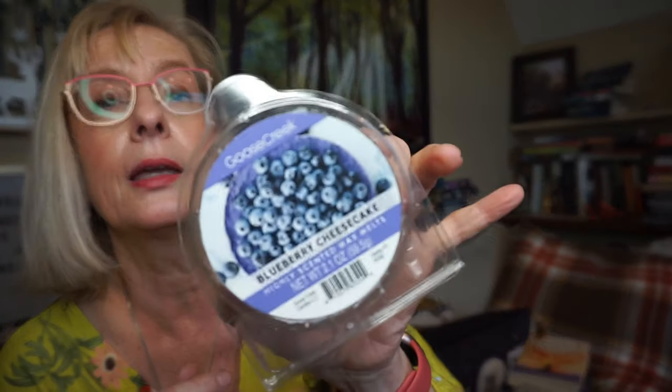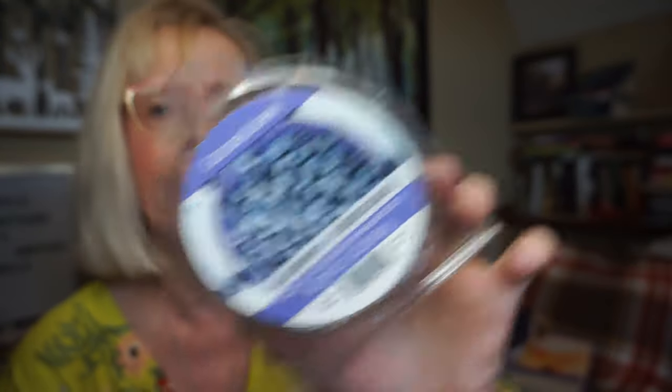I'm just finishing up Goose Creek's Blueberry Cheesecake, and I love blueberry scents. I didn't get so much of the cheesecake, but it's definitely like a blueberry jam kind of scent — almost creamy in a way. I put two cubes in between the kitchen and the dining room and it filled up both rooms pretty well. That one was quite yummy.